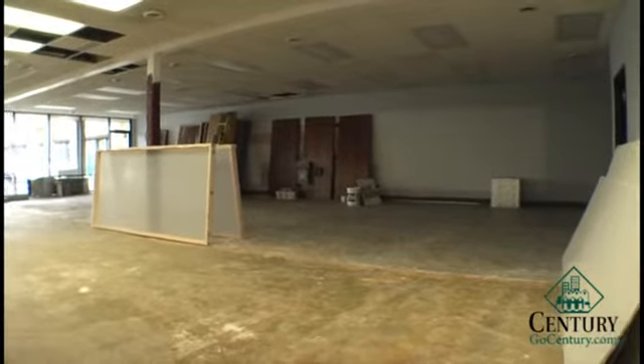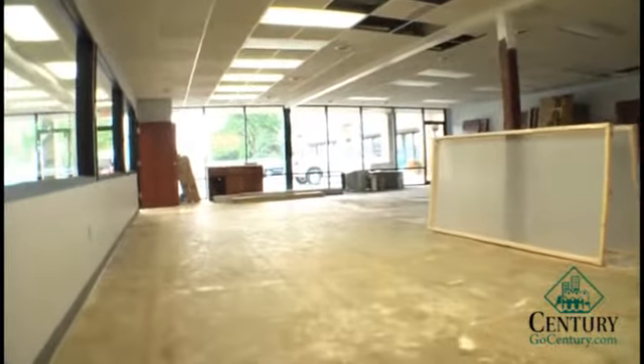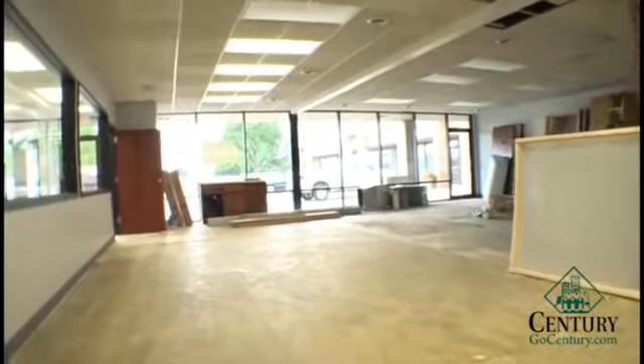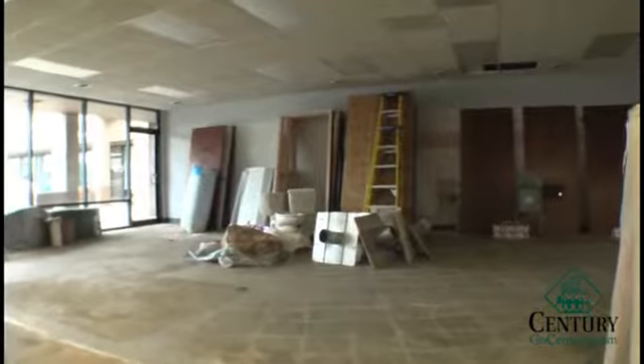This would be considered the retail part of the space. It is large and open. Once again, 3,070 square feet at $12.50 a square foot. No triple net — CAMs only at $0.50 a square foot or $128 a month.